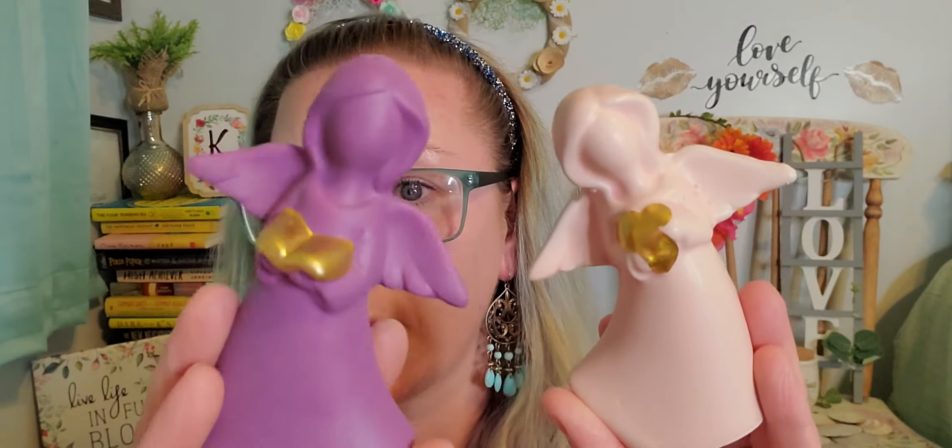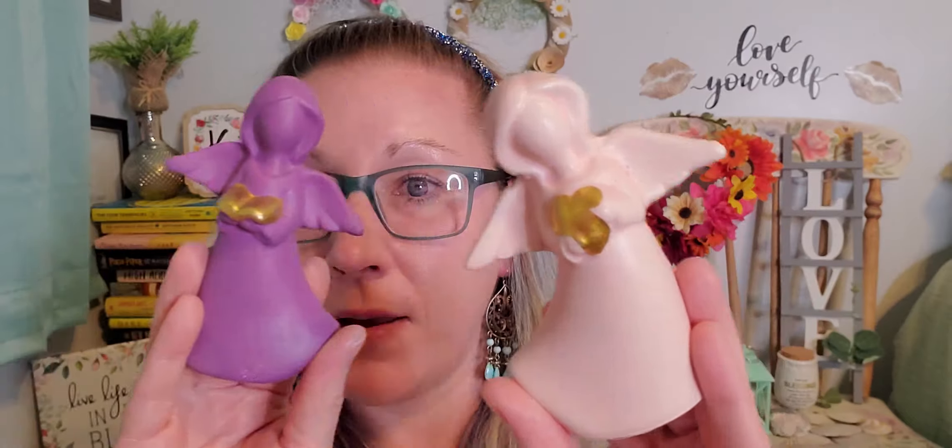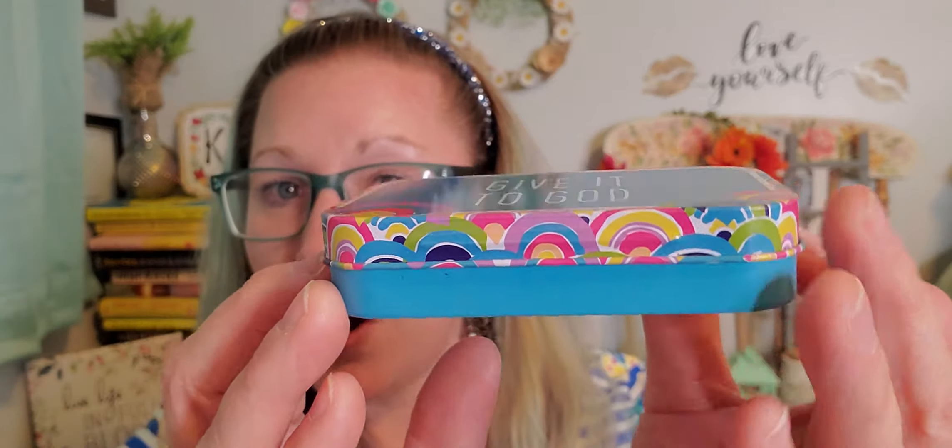I picked up a couple of the colored angel figurines to show the other options since I've only been showing the white angels. The purple one has a bible in her hands and the pink one has a heart in her hands. I grabbed two more of those because my mom wanted three all together — now she has these two plus the white one with the cross.